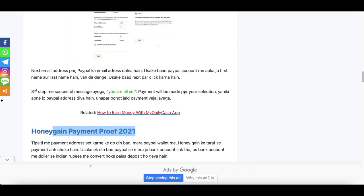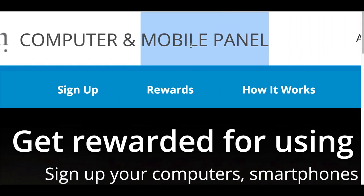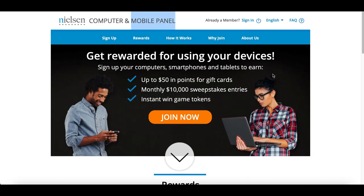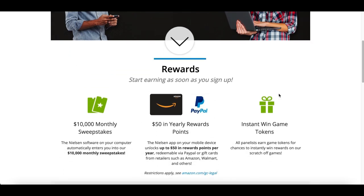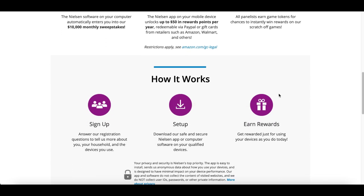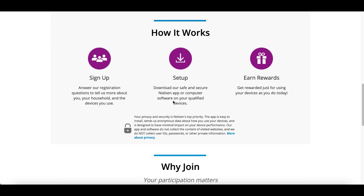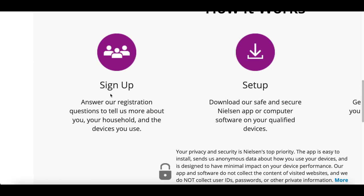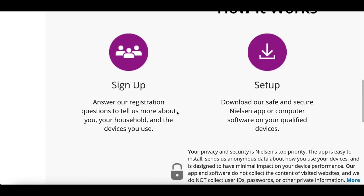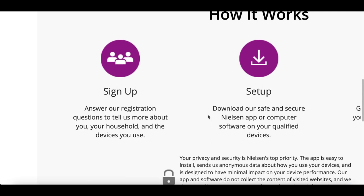App number two is called Nielsen Mobile Panel, and it's similar to Honeygain — once you download it you don't have to do anything else. The difference is they are going to be tracking your device and seeing exactly what you do on it. They're basically trying to see how people react to apps and websites and what they use their phone for. As long as you're not doing anything questionable with your phone you really shouldn't have anything to worry about, or you could install it on a spare device your kids use or an old device you play around with.